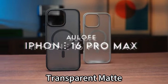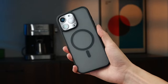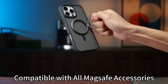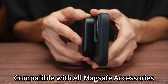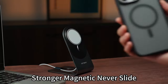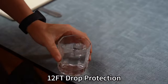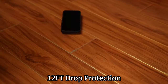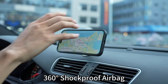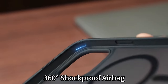At number 5, the Aulofe case for the iPhone 16 Pro Max. This case is all about strength and efficiency. Thanks to its exclusive N52SH magnet, it's 300% stronger than standard MagSafe magnets, so expect a secure snap with your MagSafe accessories and 40W fast charging without draining your battery life. Even four years later, your battery stays at 99%.